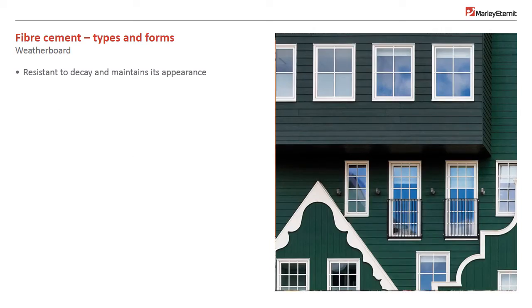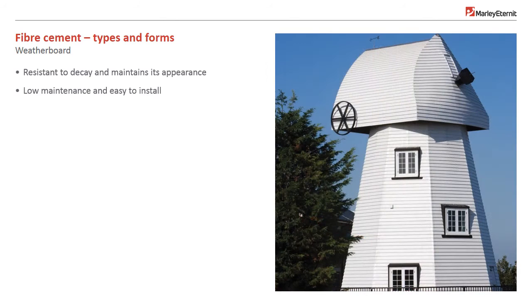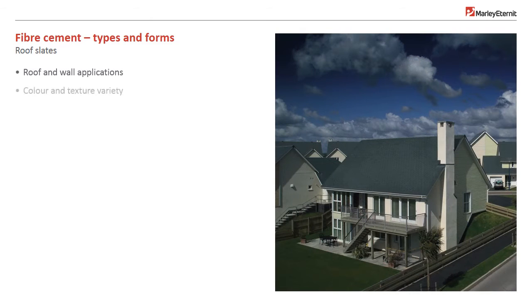Weatherboard is designed to replace and improve upon traditional timber clapboard and is fixed in a similar way, usually horizontally. Fibre cement is also a popular material for roofing and vertical slate hanging.